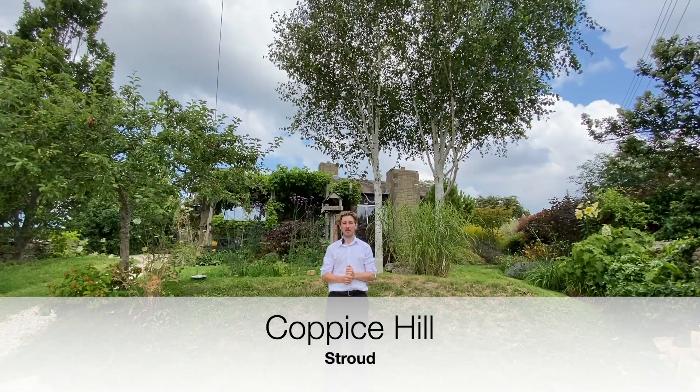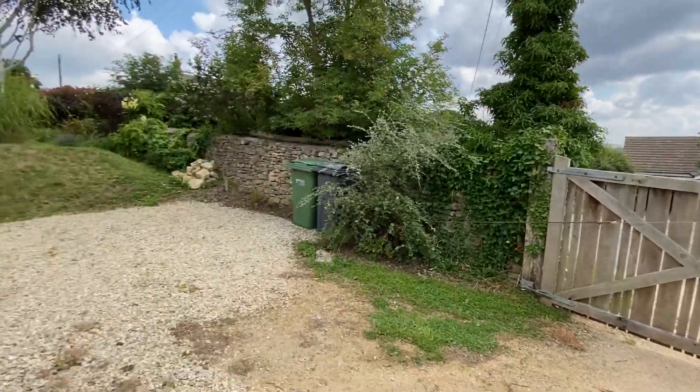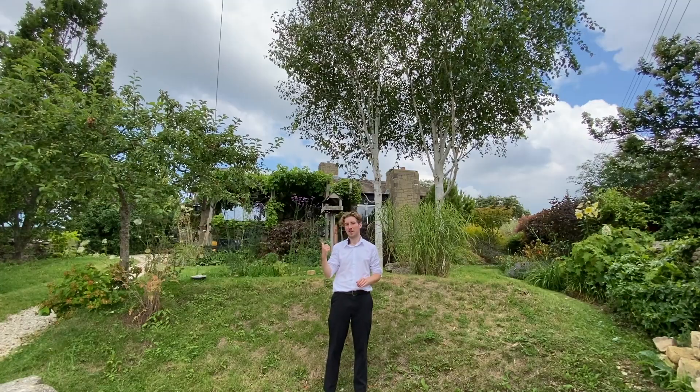Situated in a peaceful and idyllic location, this four-bedroom property on Coppies Hill has off-road parking, a beautiful garden with fantastic views of the countryside, and a well-presented and character-filled interior. Let's have a look around.